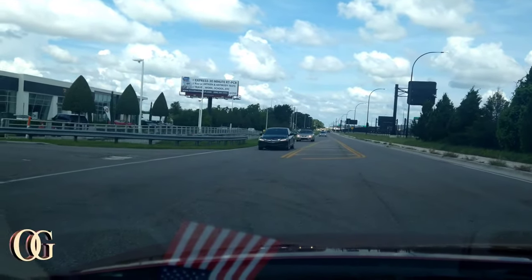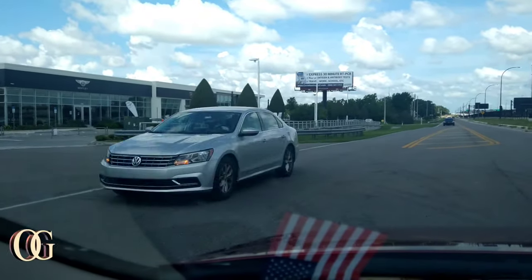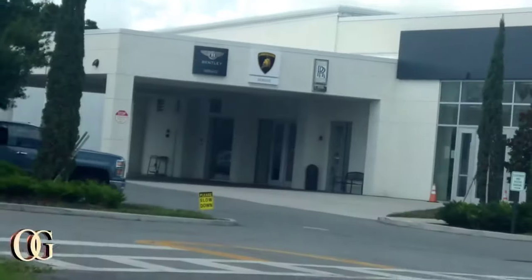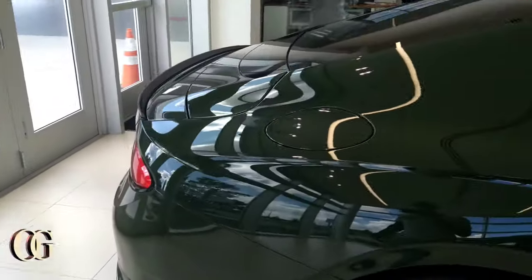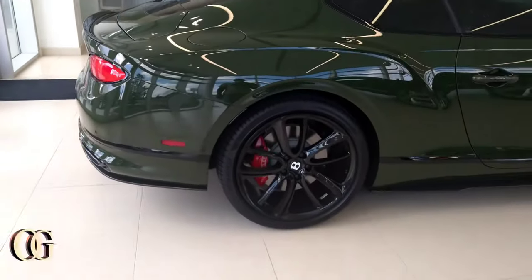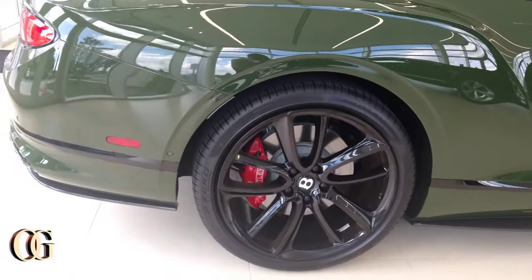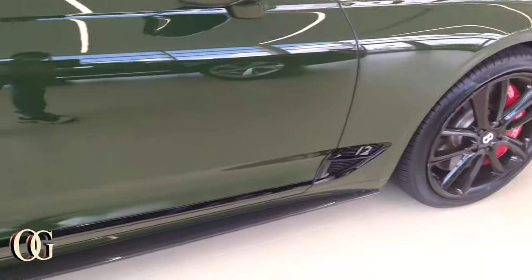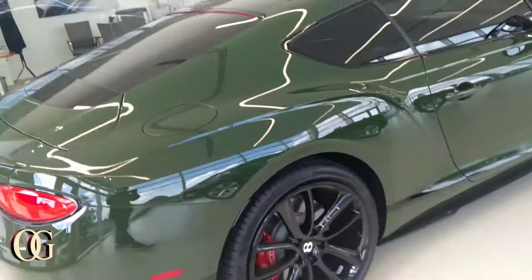Yes sir, about to pull up to the Bentley spot, there's the Lambo spot, there's the Rolls-Royce spot - y'all thought I was playing. Bentley, Lambo, Rolls-Royce, yes sir. That's my color - I love the Bentley browns, it's nicer in person. Got the carbon fiber package on there, nothing too outrageous, got the wing on the back.